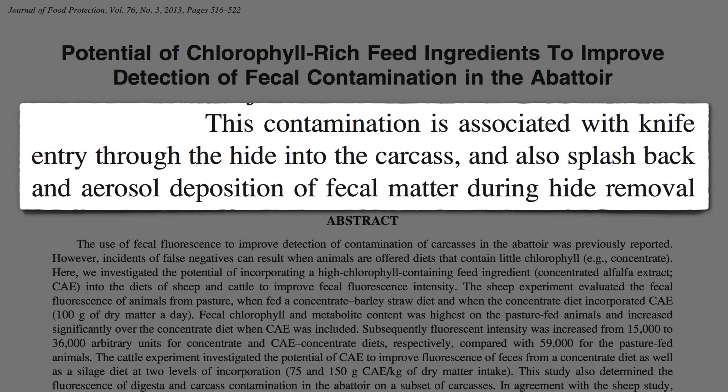Fecal matter gets on meat either with knife entry through the hide into the carcass, and also splashback and airborne deposition of fecal matter when you're peeling off the skin. But if the animals have been eating grass, you can pick up the poo with a blacklight.